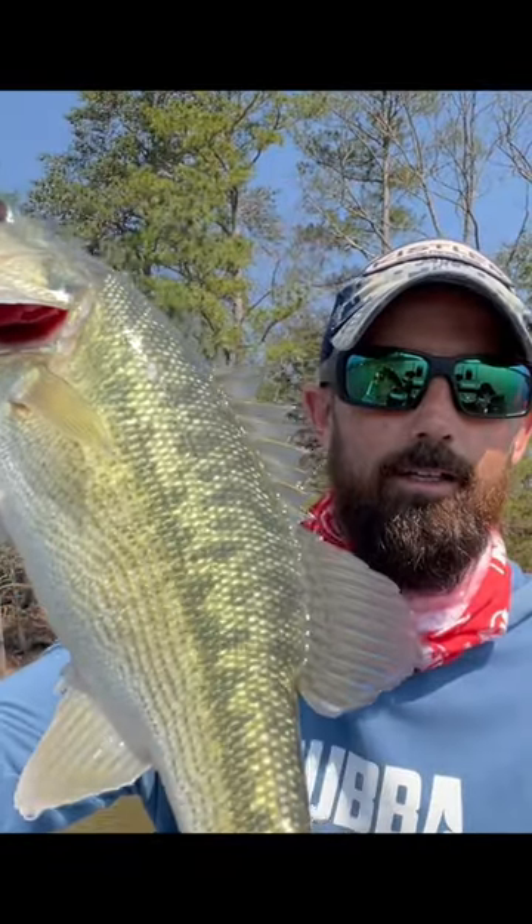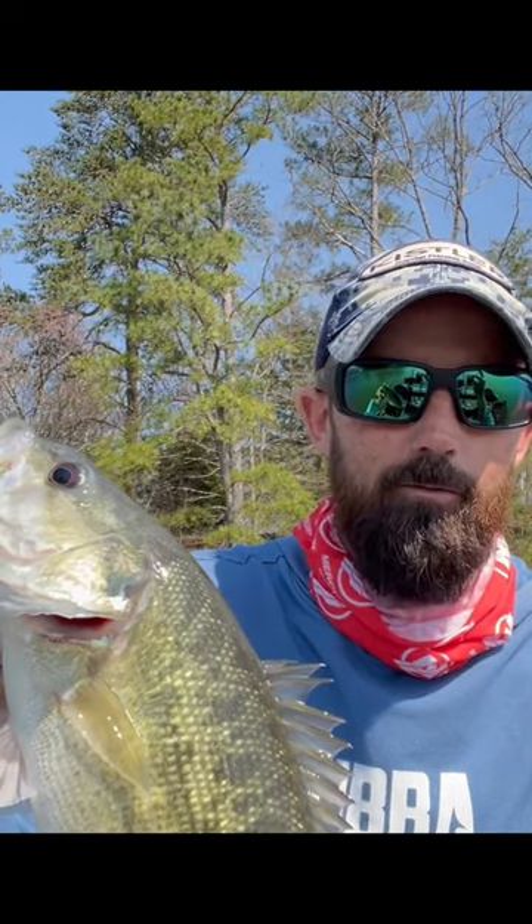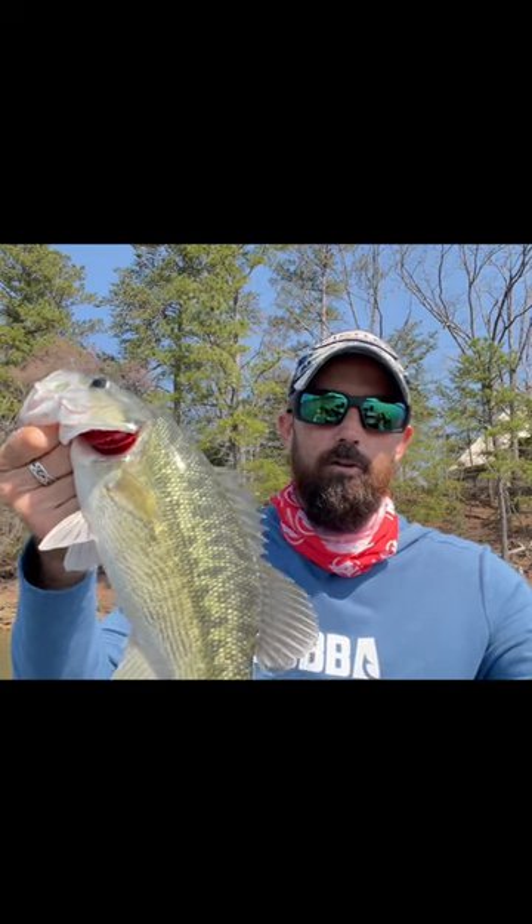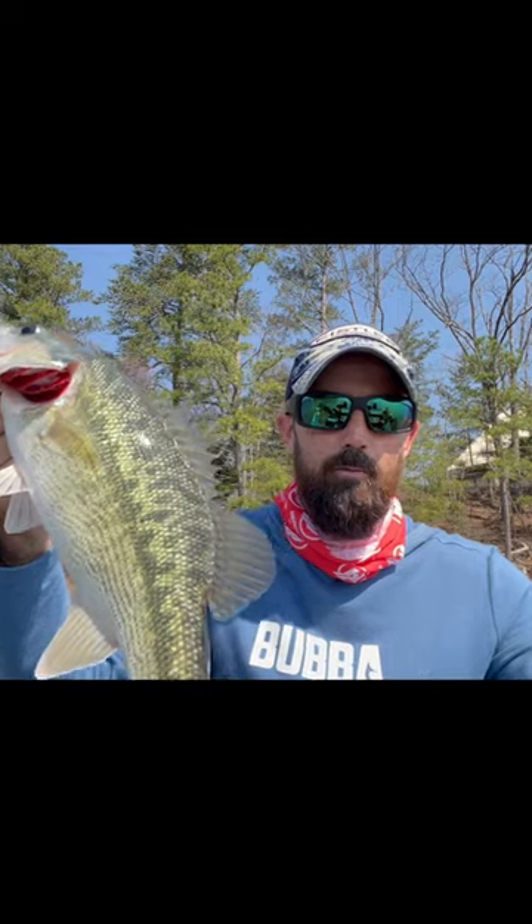If you've got water visibility less than a foot, I'm going to throw a June bug. But if we've got anything more than a foot, green pumpkin or green pumpkin purple. If we get closer to the end of April, or if your lake is further along in the spawn, start dipping that tail a little chartreuse — bluegill start to invade the beds and it's going to get you those few extra bites. That's fun. It's that easy.